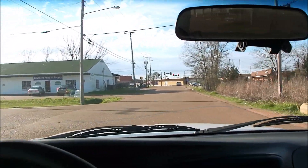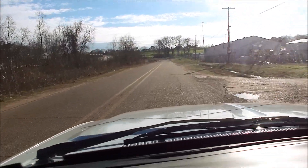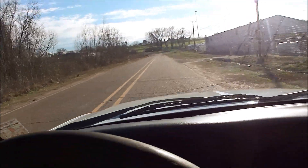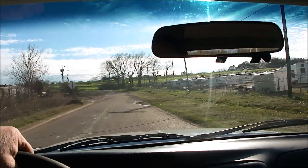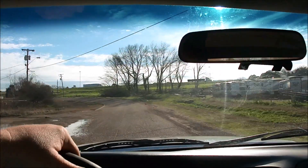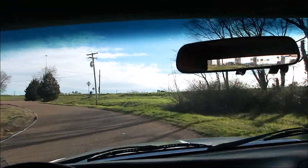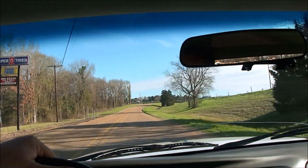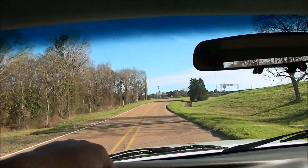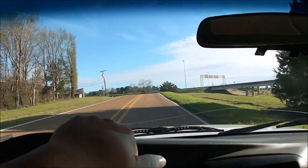No warning lights lit on the dash. This truck doesn't pull to the left or right, doesn't vibrate or pull when you hit the brakes. You'll have to excuse my shaky camera work — I'm filming with one hand and driving with the other on some of the worst roads in Jackson. But rest assured, the truck itself has a great ride and drive. It fires up in the morning with no problem, doesn't make any weird noises or anything like that.